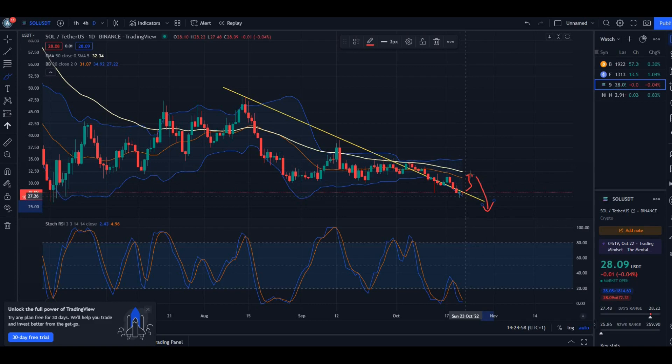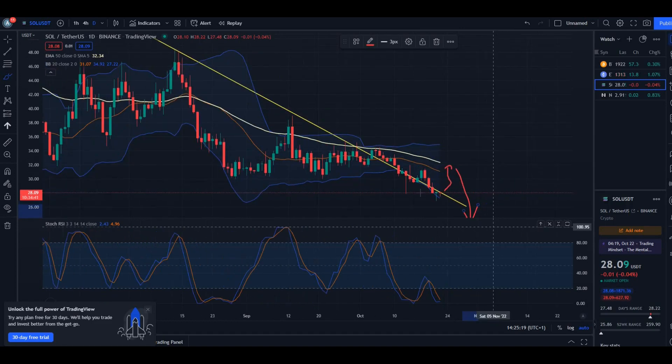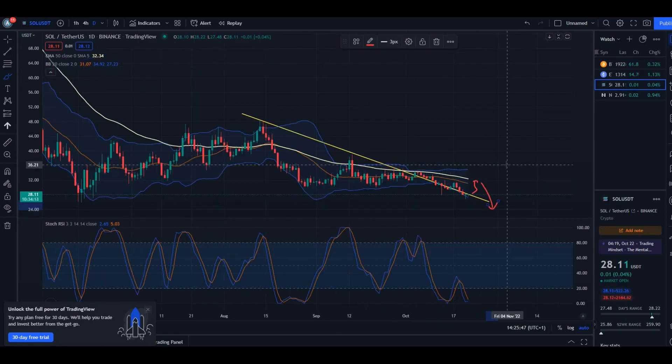My prediction is we bounce up to maybe the 50-day moving average as resistance, and then potentially back down further from there. Longer term the trend is down — the moving average is going down, Bollinger Bands are going down, and the candles themselves confirm it. But in the short term, based on how the Bollinger Bands and Stochastic RSI are indicating, we'll probably bounce up to the moving average or the middle of the Bollinger Band, hit that as resistance, and then back down.